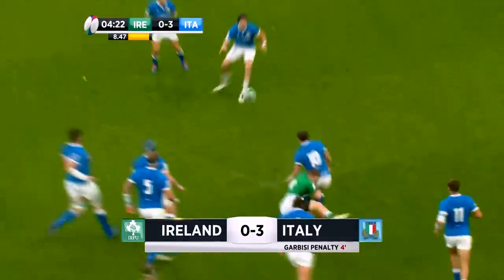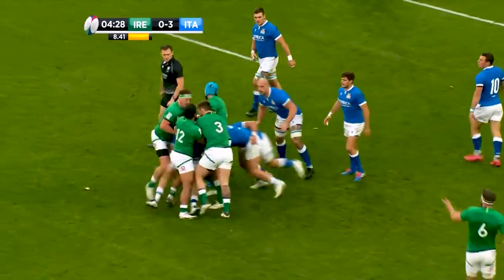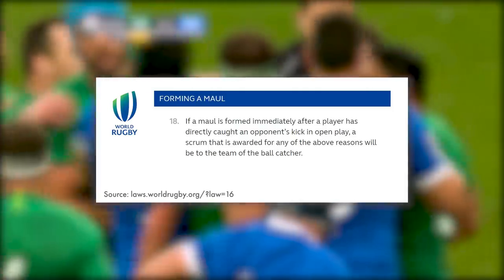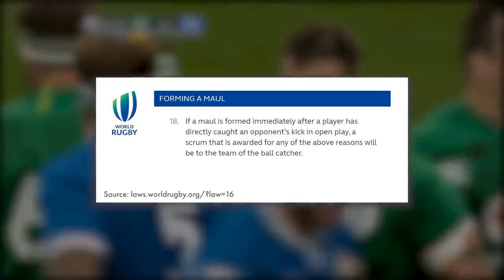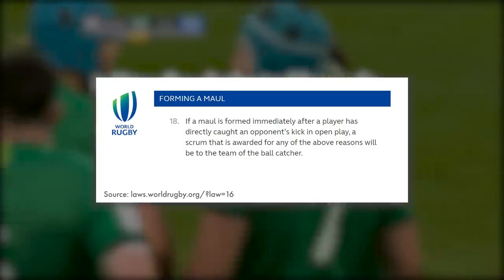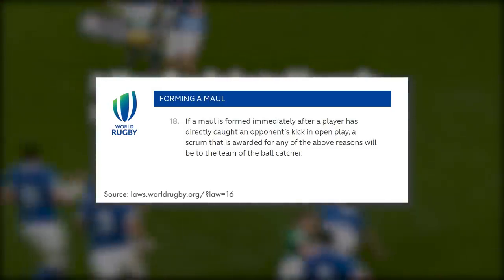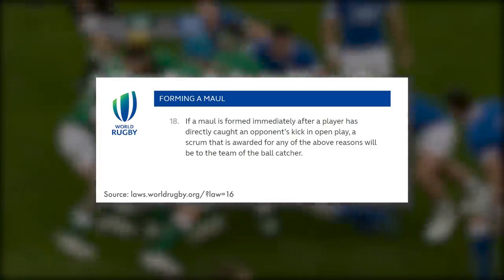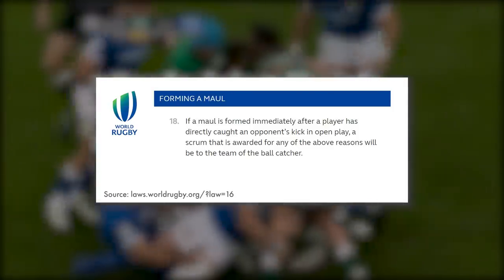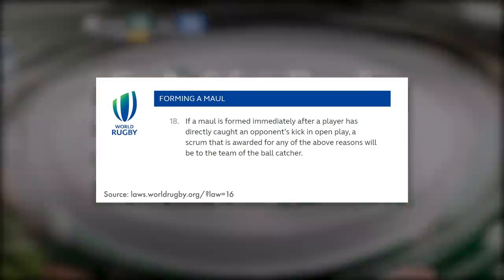What is quite often overlooked by fans, commentators, and even referees sometimes, is how the outcome of the maul will change when it's formed directly after a kick. Law item 18 under mauls states: if a maul is formed immediately after a player has directly caught an opponent's kick in open play, a scrum awarded for any of the usual turnover reasons will be awarded to the team of the ball catcher. So if the choke tackle is set up holding up an opposition player who has just caught a kick from your team, the ensuing scrum is awarded to the team in possession — there is no turnover.